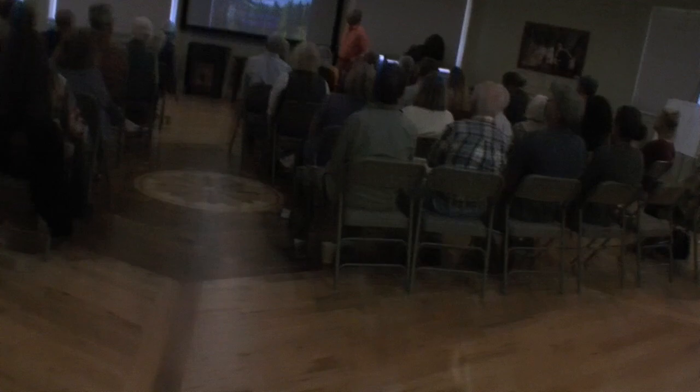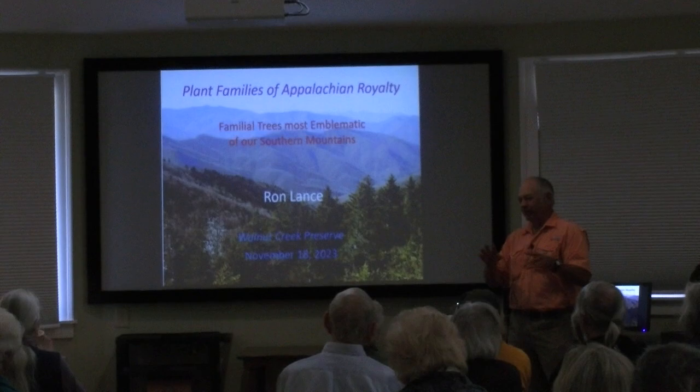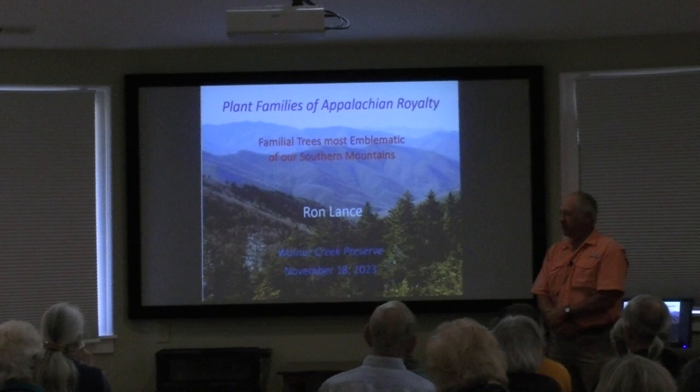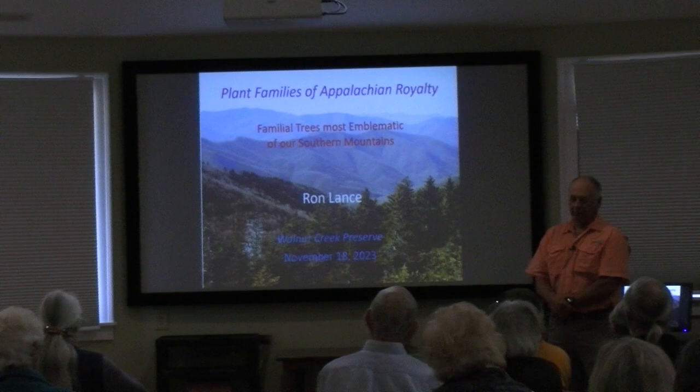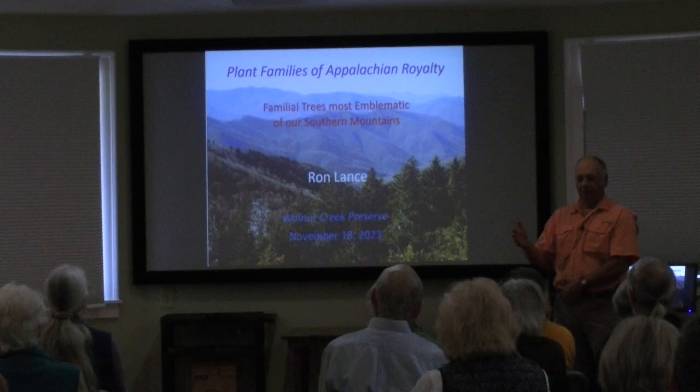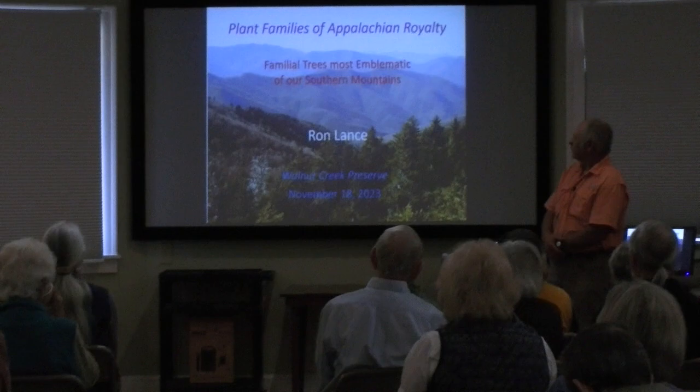Today I'm going to talk about seven distinct plant families of the Southern Appalachians, and particularly when I say Southern Appalachians, I'm really referring to the Blue Ridge area. The Blue Ridge is part of the Southern Appalachian Mountains, but here in North Carolina, all of Western North Carolina is included in the physiographic region known as the Blue Ridge. I'm dealing mostly with the Blue Ridge area, since that's an area most of us are familiar with.